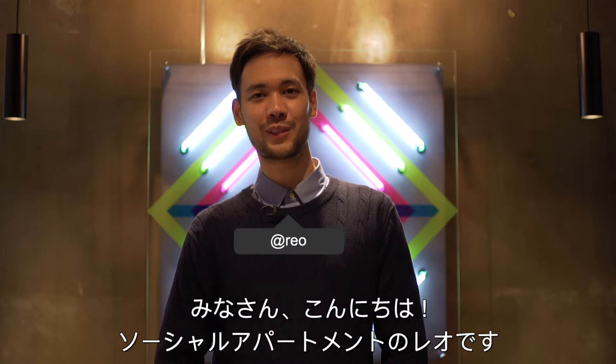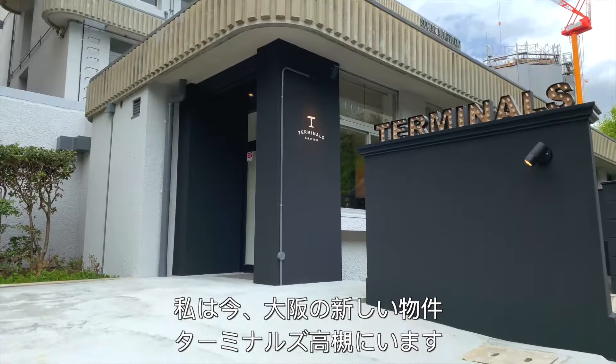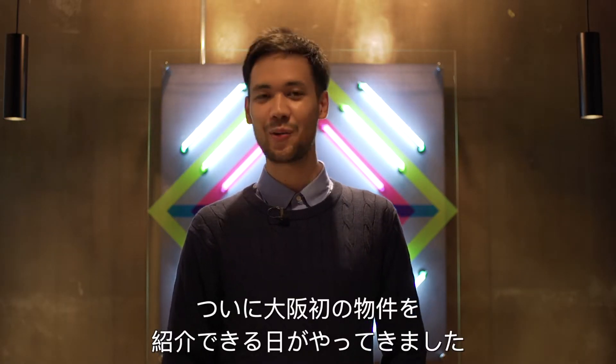Hey everyone, my name is Rio from Social Apartment, and this is our very first video tour. Today we're at Terminals Takatsuki, our new property in Osaka. That's right, we're finally bringing you your favorite Social Apartment experience all over Japan. Let's get started.